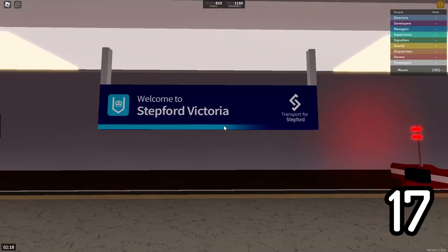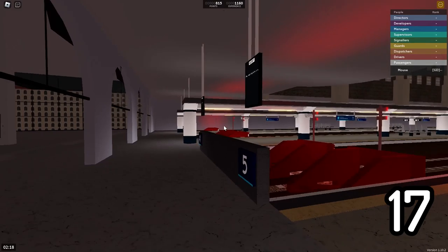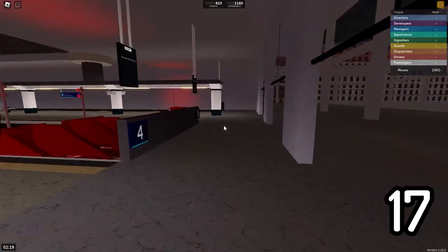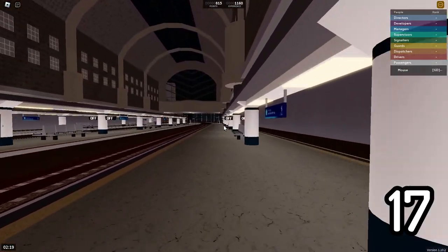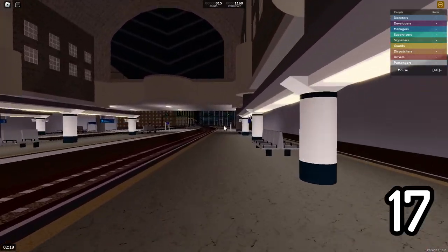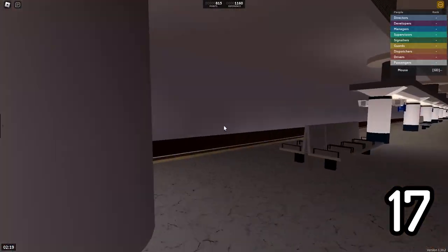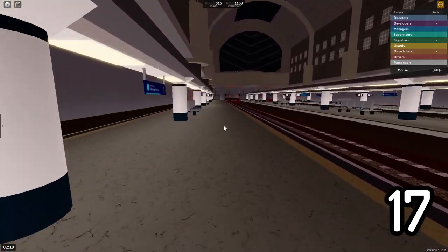Here at Stepford Victoria, this station has the most platforms for a station that only has one single operator. There are six platforms at Stepford Victoria. Some of them will get busy because of a lot of the newer trains coming in from the free routes, but this station usually does not get that much utilization. You'll never see them full unless they're flooding Stepford Victoria.